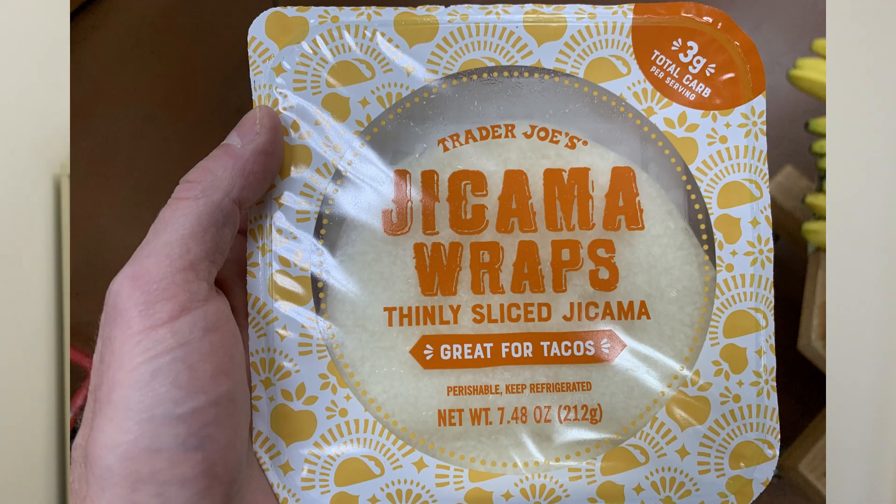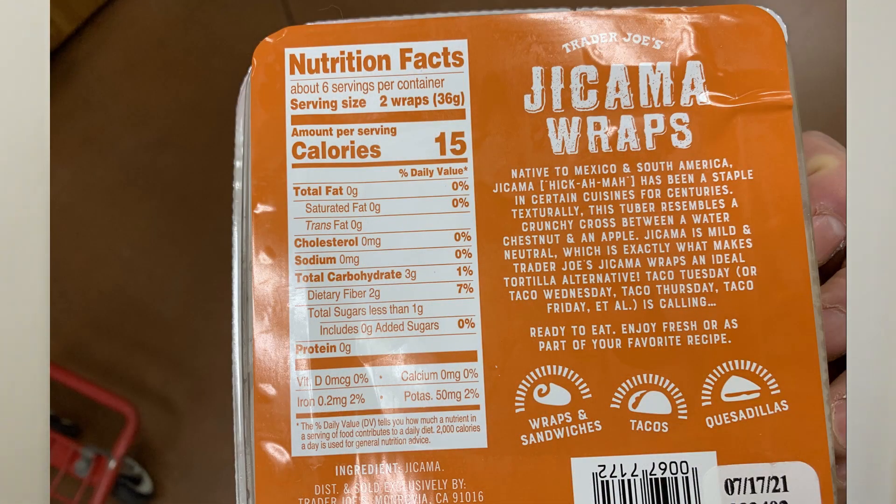What jicama wraps replace is basically a tortilla wrap. Let's look at the nutrition: two jicama wraps equal 15 calories and three grams of carbohydrates. Compare that with a tortilla wrap — you would use this just like you use a tortilla wrap to make a burrito or whatever else. Two tortilla wraps could have up to 150 calories, so 10 times the amount, and 25 grams of carbohydrates.